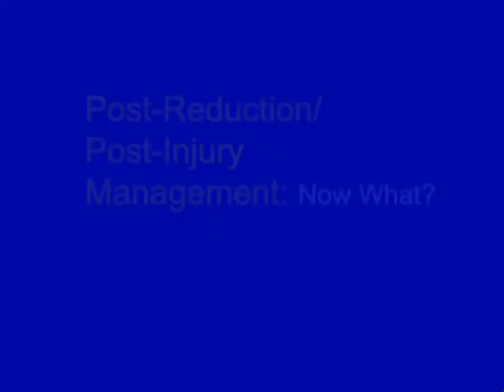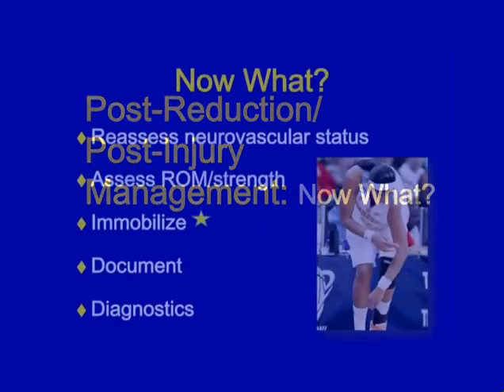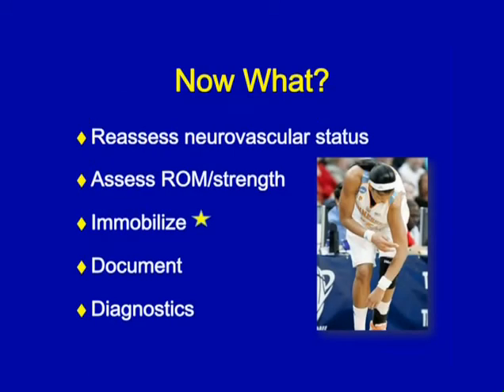So you've reduced the shoulder — first try. Now, what do you do with the patient? Reassess the neurovascular structures, assess range of motion and strength, immobilize, document, write a thorough SOAP note, and possibly refer for diagnostics. The most important thing we're going to discuss now is immobilization.